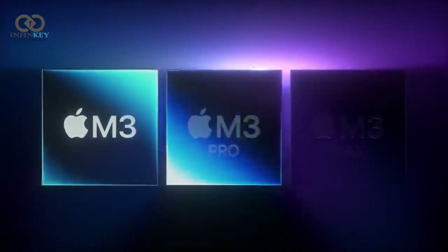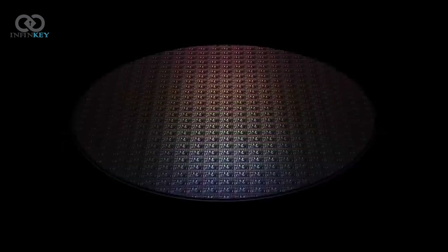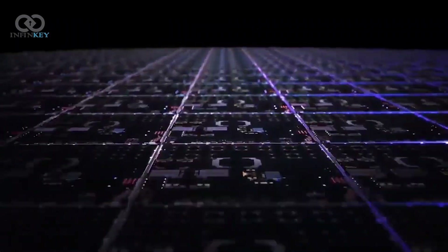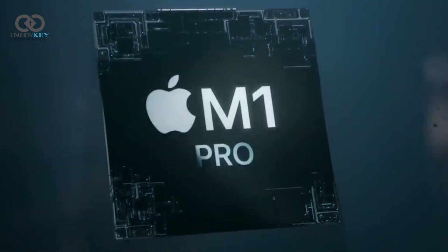Let's talk about the software. The M3 Max runs on macOS Monterey, the latest iteration of Apple's desktop operating system. The integration with the M1 Max chip is seamless, and the overall user experience is fluid and intuitive.